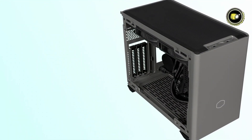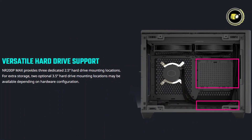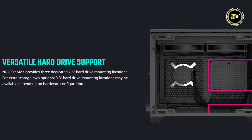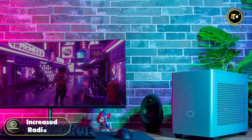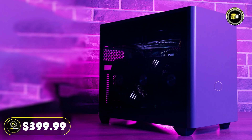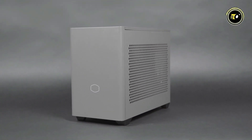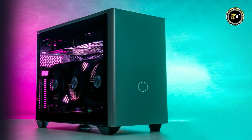Versatility is another key feature, offering support for top and bottom fans, multiple dedicated 2.5-inch hard drive mounting locations, and optional 3.5-inch hard drive mounts depending on your hardware setup. The increased radiator dissipation area ensures optimal cooling performance. Priced at $399.99, the Cooler Master NR200P Max delivers premium cooling, power delivery, and versatility in a compact package, making it the ultimate choice for SFF enthusiasts seeking top-tier performance and convenience.